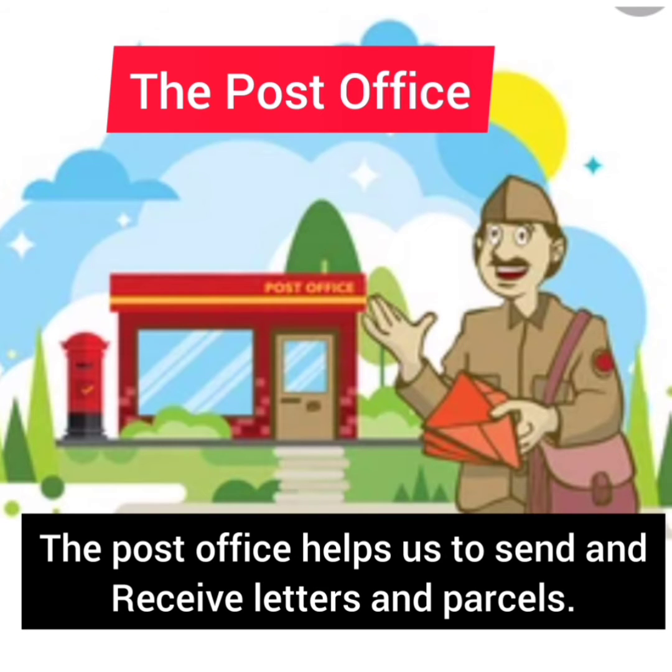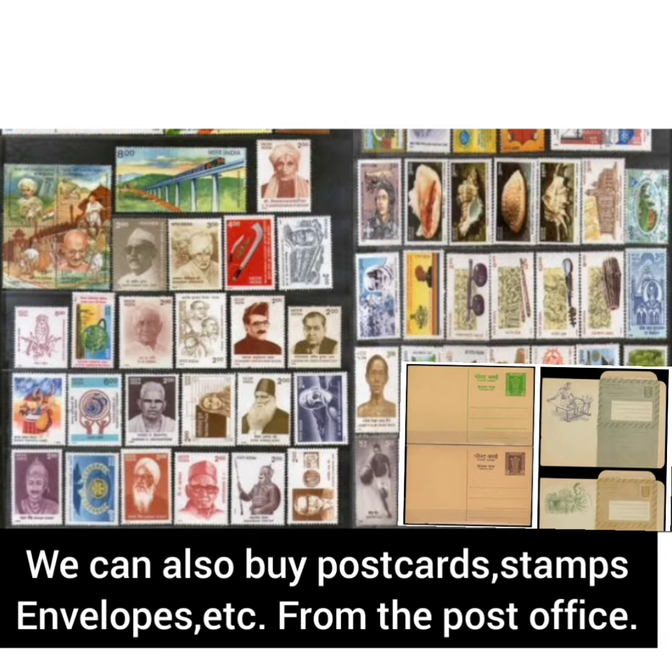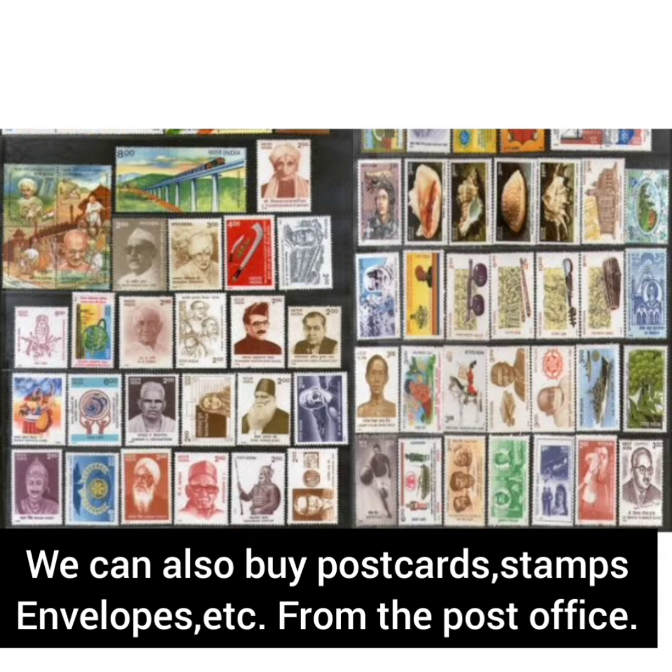The post office. The post office helps us to send and receive letters and parcels. We post our letters in the post box. We can also buy postcards, stamps, envelopes, etc. from the post office.